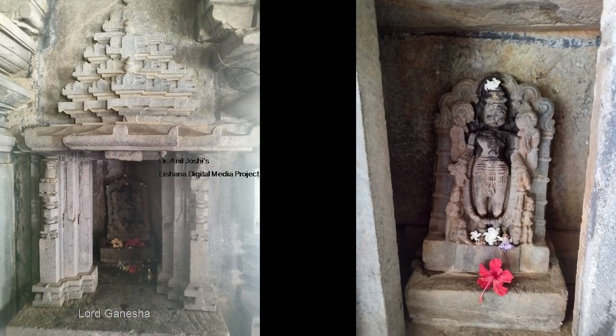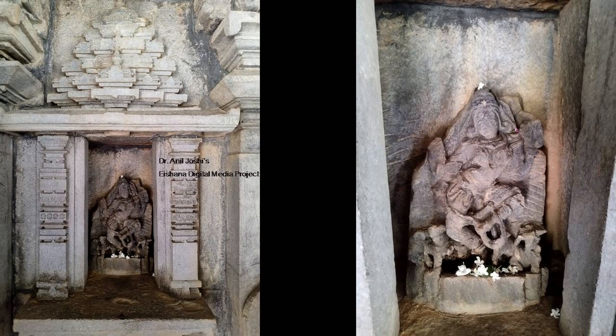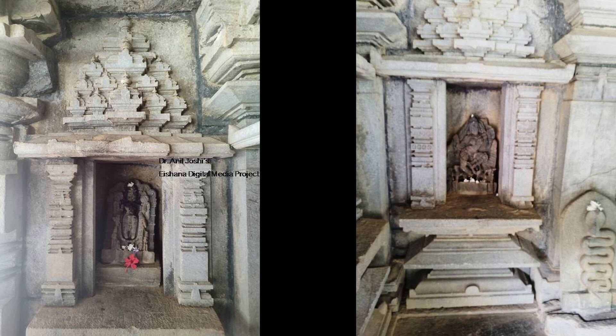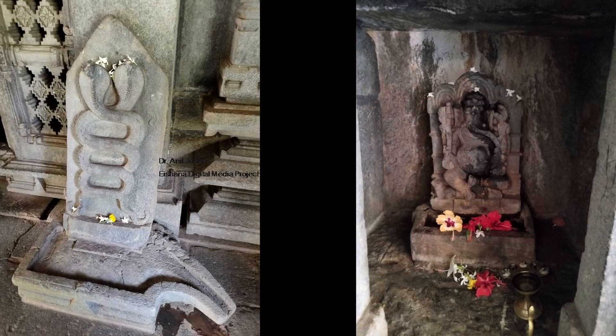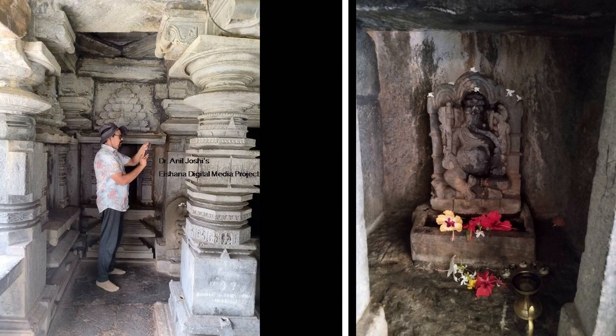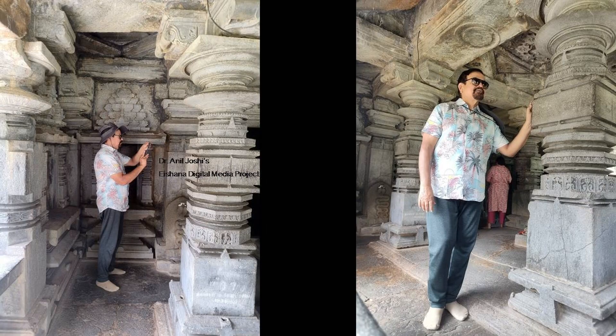Here you are seeing a Ganesha — Lord Ganesha — and a Goddess also. Here you are seeing carvings in stone. Then, from a different angle, to give you a three-dimensional idea about the temple, all the pillars are shown here.